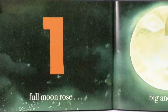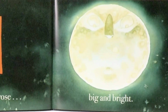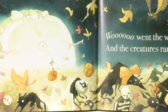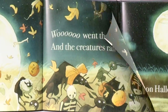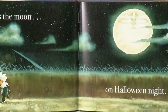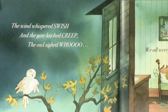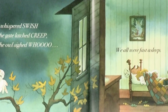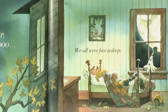One full moon rose big and bright. Woo went the wind, and the creatures ran in fright. The wind whispered swish, swish, and the gate latched creep. The owl sighed whoo, and we were all fast asleep.